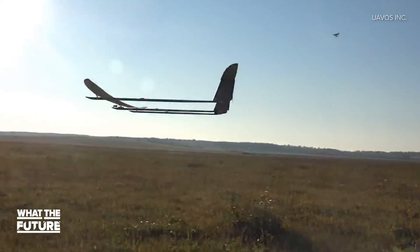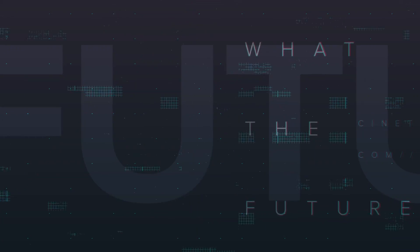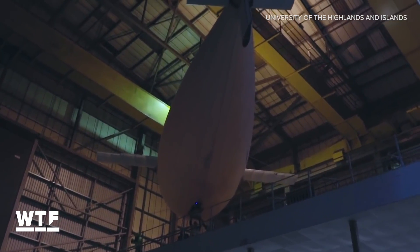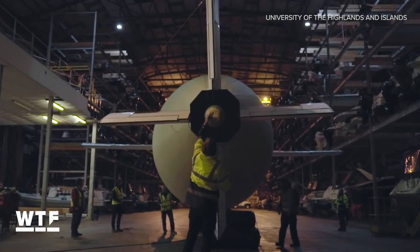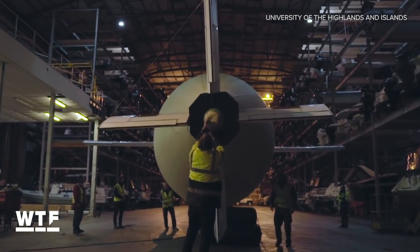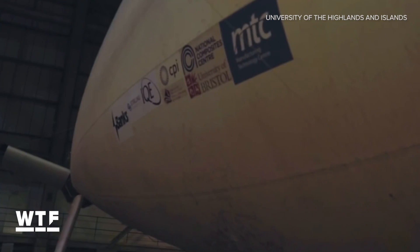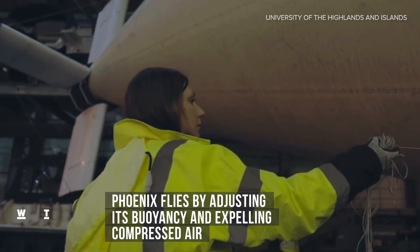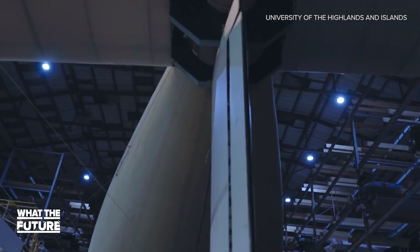No word yet on when we'll see a full-sized APOS DUO, but you can bet we'll have it covered. Feast your eyes on Phoenix, the first aircraft to fly like a fish. Most fish adjust their buoyancy in water by inflating and deflating their swim bladder. Phoenix acts in a similar way, alternating between a heavier-than-air aircraft and a lighter-than-air balloon by adjusting the amount of helium in its fuselage and releasing compressed air out the back for forward propulsion.